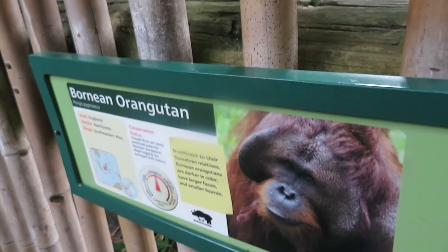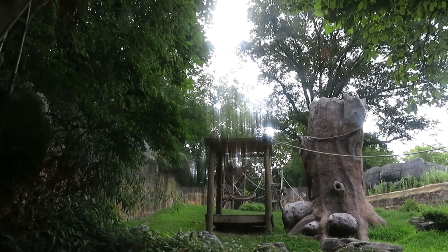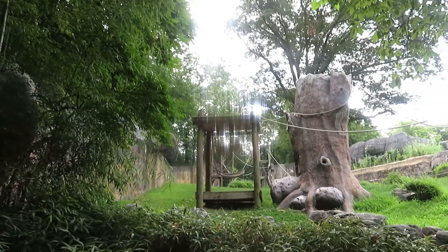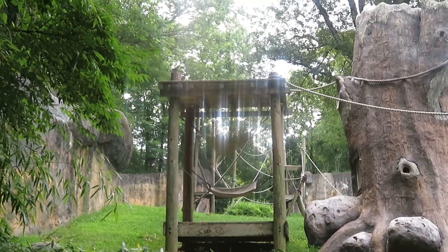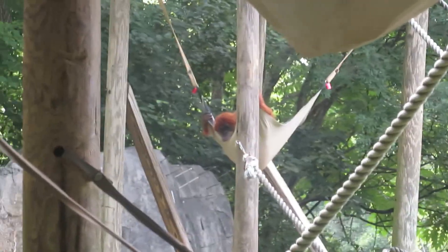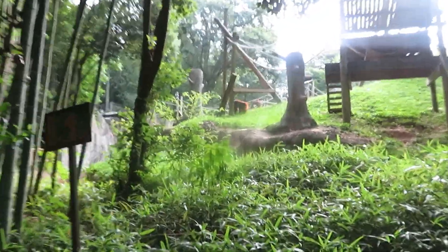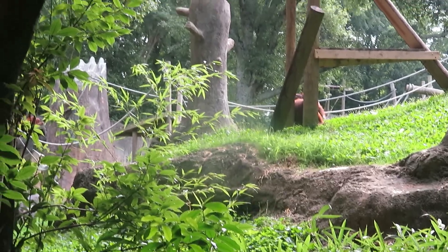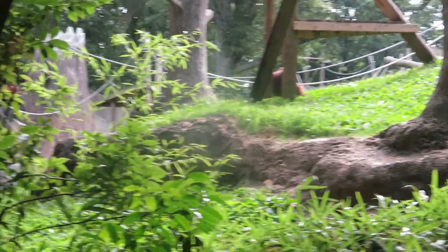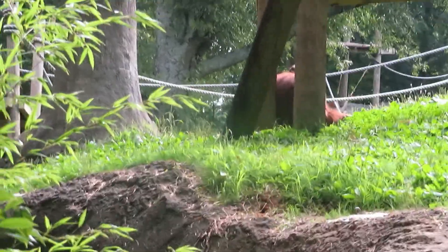We've got Sumatran orangutan and Bornean orangutan — both species of orangutan here. I don't know which one is which for sure, but the Sumatran orangutan is lighter, has straighter fur, and doesn't have those pads around its face. The Bornean orangutan is bigger than the Sumatran. There's one hanging in the hammock and one way in the back. The Sumatran orangutans have longer, extra-straight fur and look a little bit smaller than the Bornean orangutans.